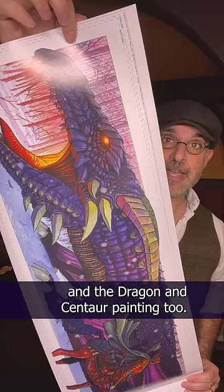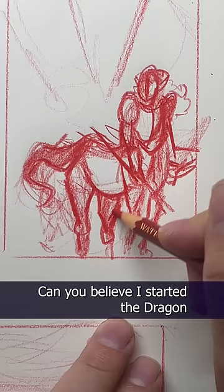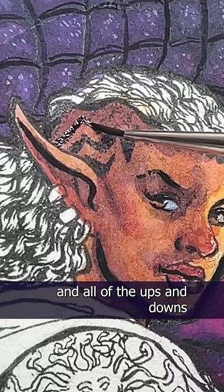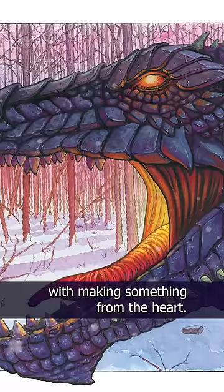Look what just came in. We got proofs of the 90s music alphabet and the dragon and centaur painting too. I started the dragon and centaur painting all the way back in November, and you were there with me from the original thumbnail sketch through the pencils and inks, and all of the ups and downs and every heartache and triumph that comes with making something from the heart.